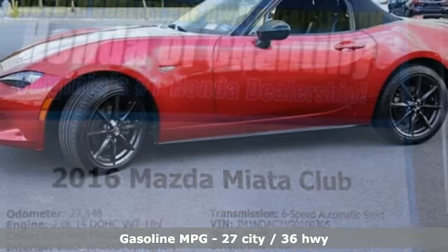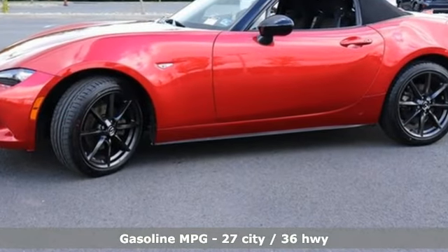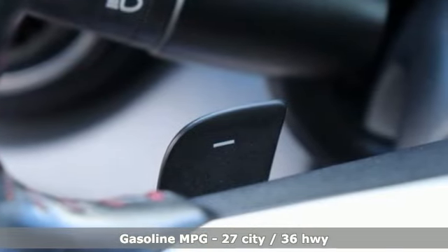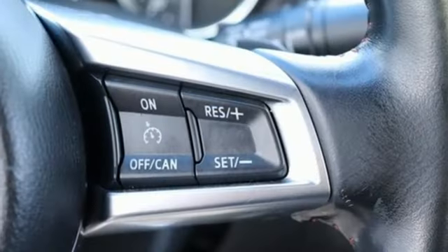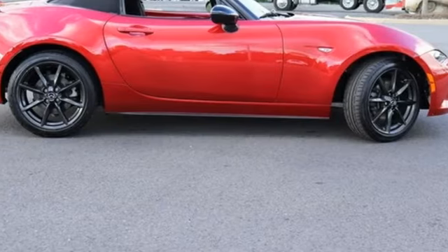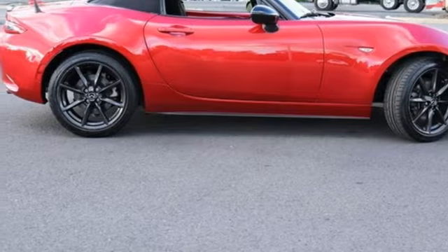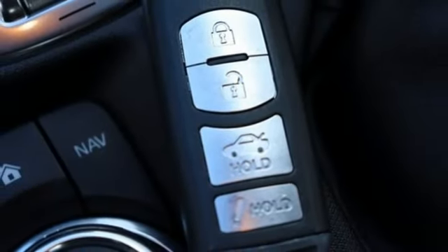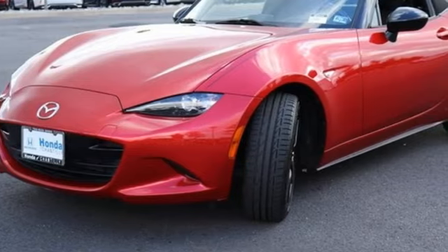It boasts an impressive list of features, like these: doors and push-button start proximity key, manual tilting steering column, external memory control, automatic transmission, leather metal look steering wheel, wireless phone connectivity, voice activation, metallic paint, sports suspension, and inline four-cylinder engine.